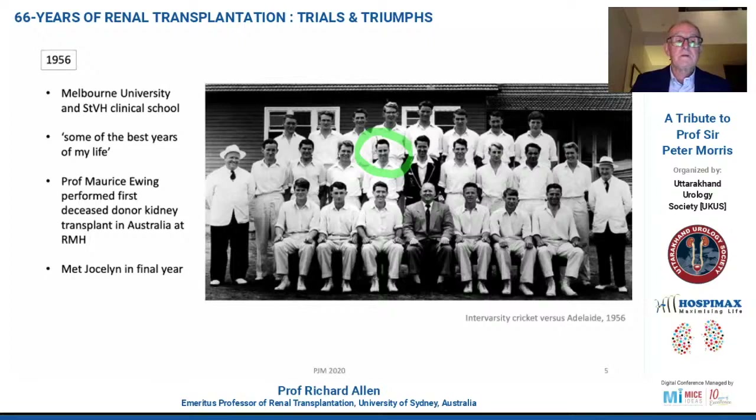In his final year, he met Joss, who he married three years later, and they remain married. This is the inter-varsity cricket match between the Melbourne University 11 and the Adelaide University 11, played in Melbourne. It was a happy day. Even the umpires are smiling, and you can certainly not see any of those triangles of stress in the gentlemen's fingers or hands in this picture.